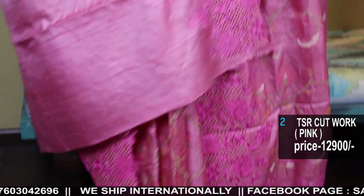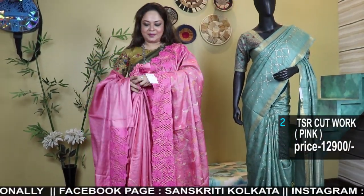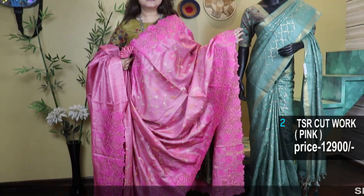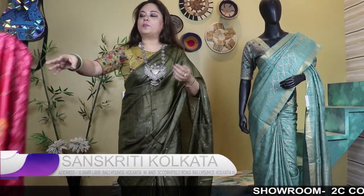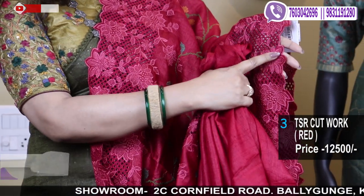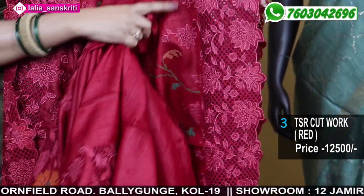Comes with this blouse piece — this is so beautiful. Color option is also available in maroon. The best part is this embroidery outline — the more the elaborate outline, the more unusual it looks.